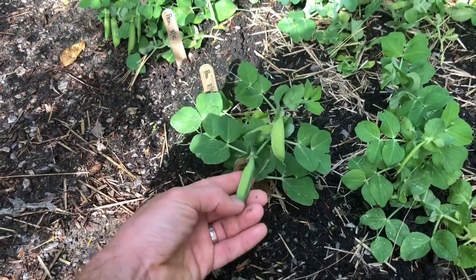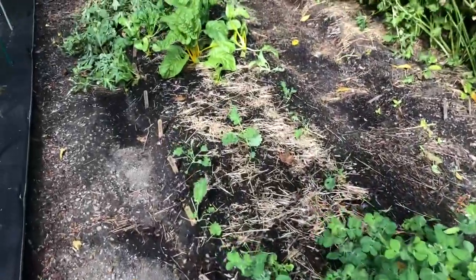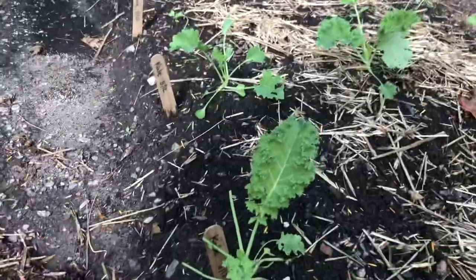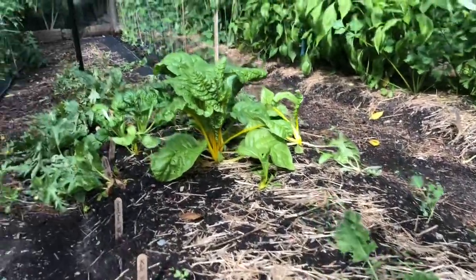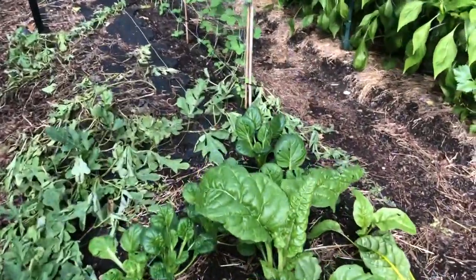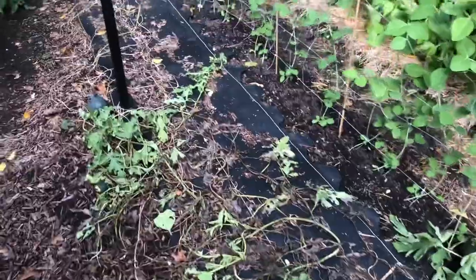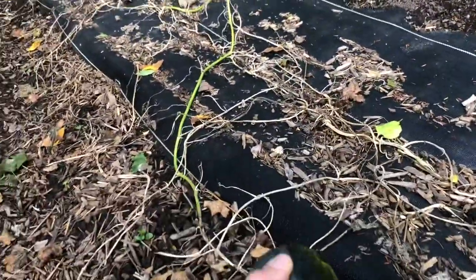Next we have more peas — when they get nice and fat like that, that's when you want to harvest them. There's also some more kale trying to get established before it gets too cold, though something's been eating it. We have some more chard and mustard greens in this area too.